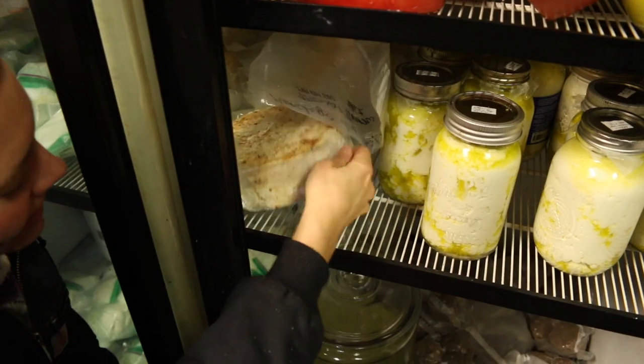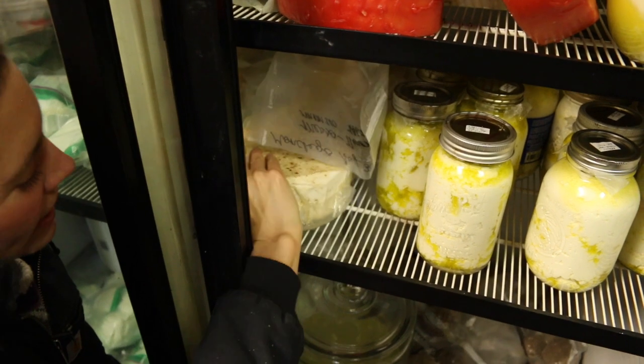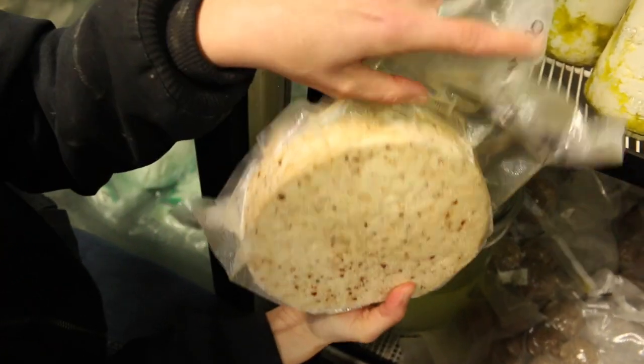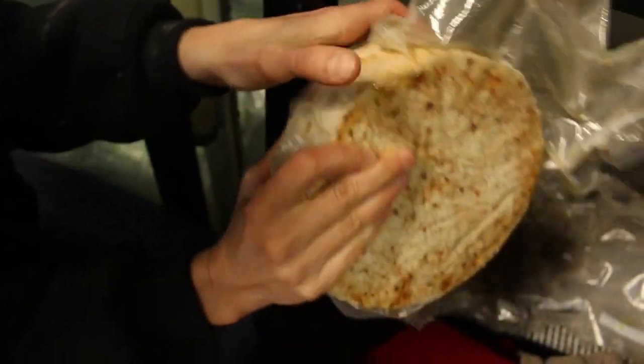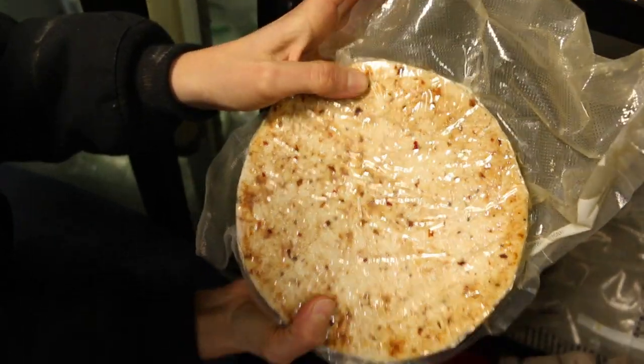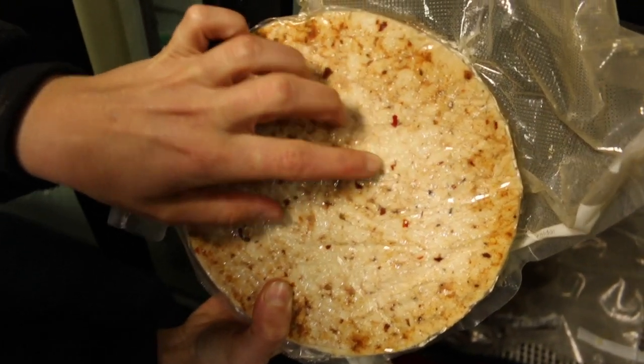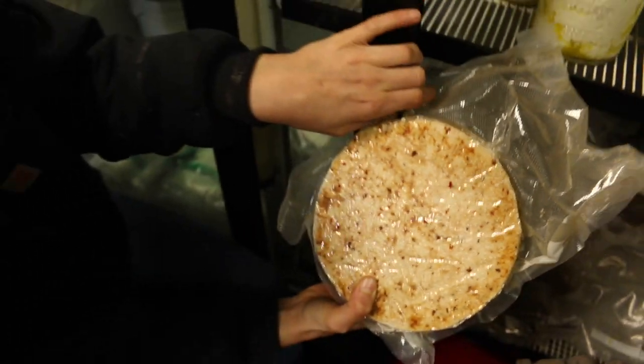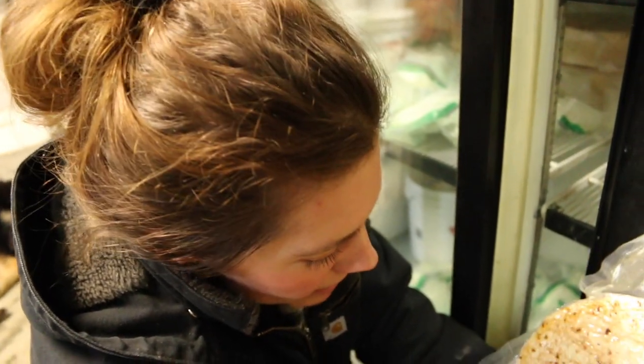Introducing the Tuck-a-Bye cheese! This is actually a pepper cheese from last year — it's Montreal Jack mixed with red pepper flakes. It's very very flavorful and you can actually see it's getting some crystals on the inside. Supposedly that is a sign — especially with aged cheddars — that you have good quality cheese. So I think that's what's happening here, even though this isn't technically a cheddar.